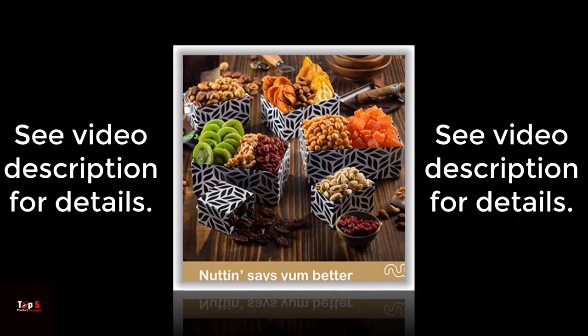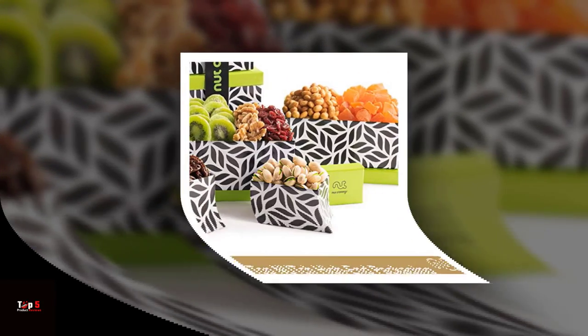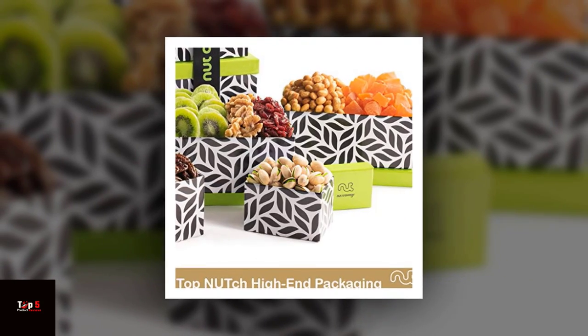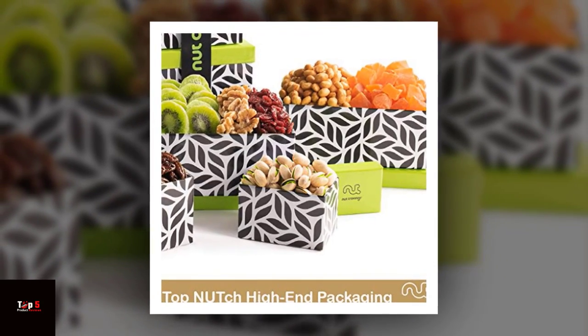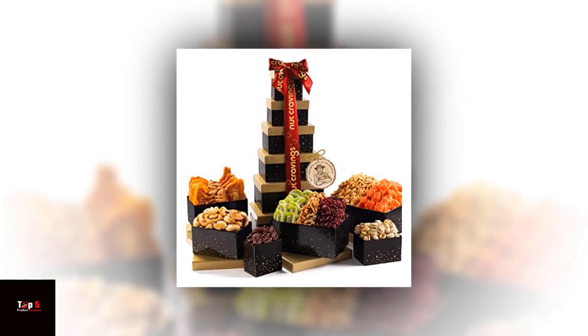Product 3: Valentine's Day Dry Fruits and Mixed Nuts Gift Basket Leaf. This basket is a unique and creative way to give the gift of love this Valentine's Day. The basket is shaped like a leaf and filled with a delicious selection of dried fruits and nuts, perfect for on-the-go snacking.